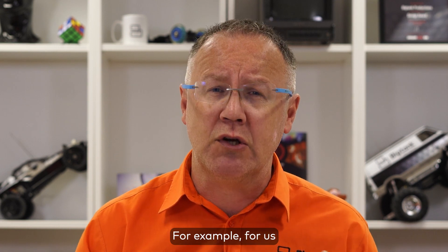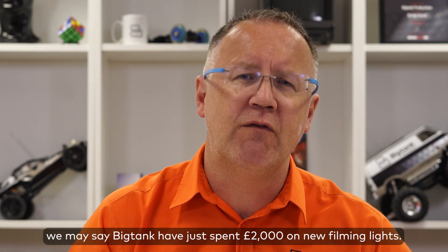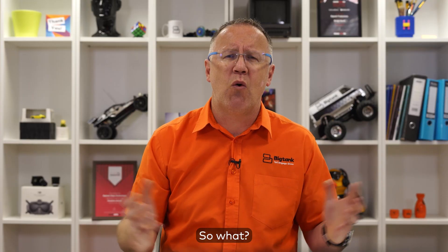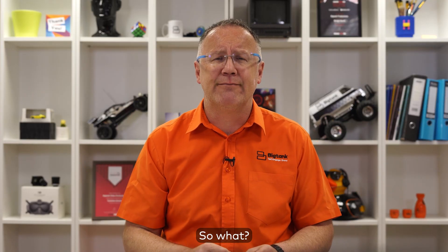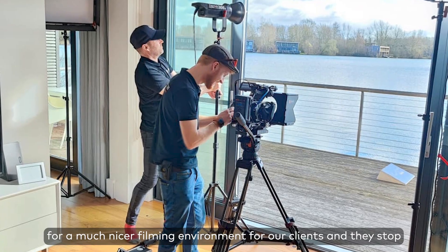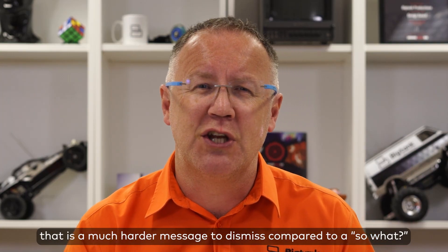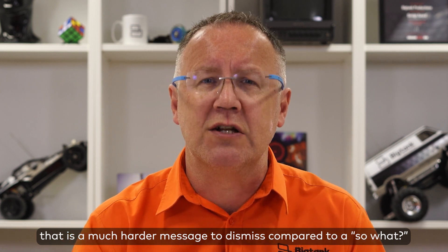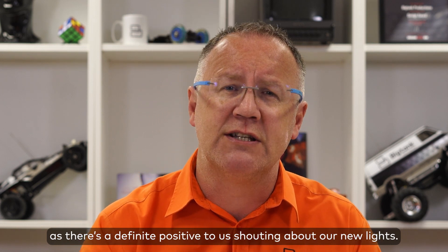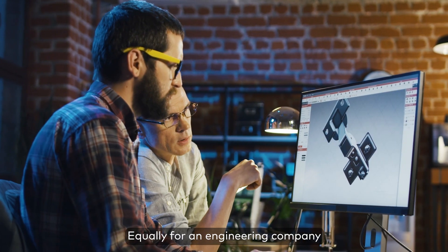For example, for us we may say 'Big Tank have just spent two thousand pounds on new filming lights' — so what? But if we say 'our new filming lights make for a much nicer filming environment for our clients and they stop interviewees squinting,' that is a much harder message to dismiss compared to a so what, as there's a definite positive to shouting about our new lights.